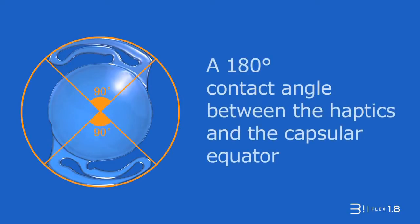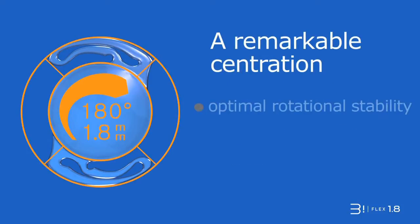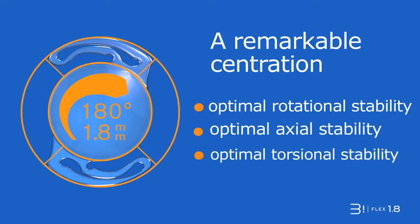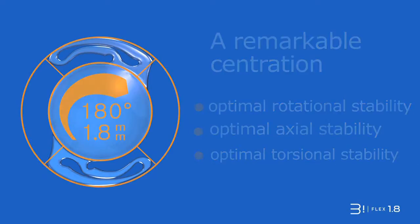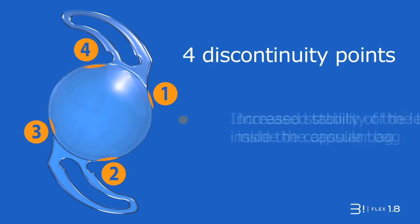A 180-degree contact angle between the haptics and the capsular equator for a perfect centration and rotational axial torsional stability. Four points of discontinuity for a better stability of the lens inside the capsular bag, thanks to a perfect symphysis.